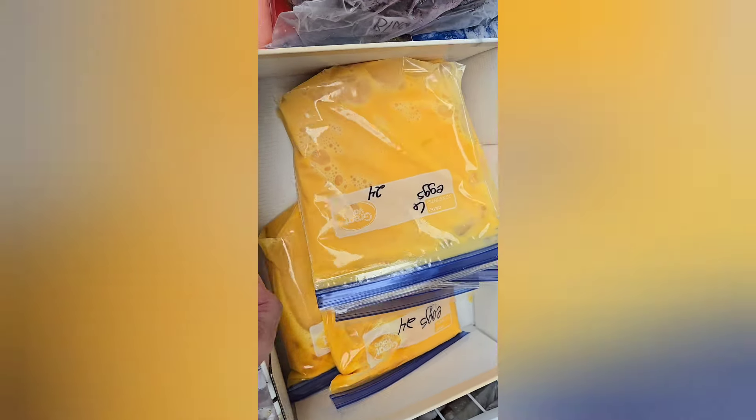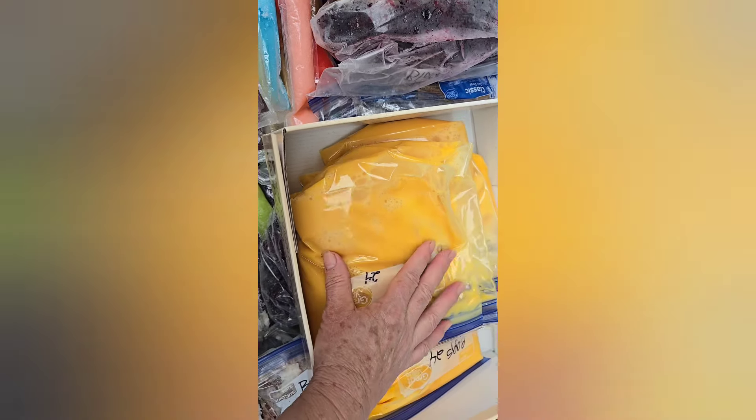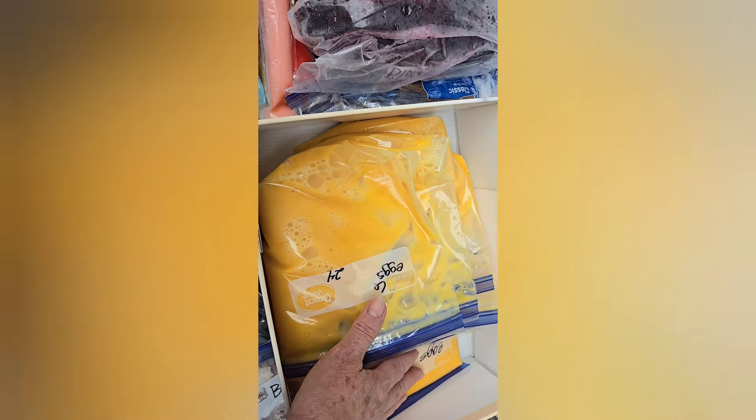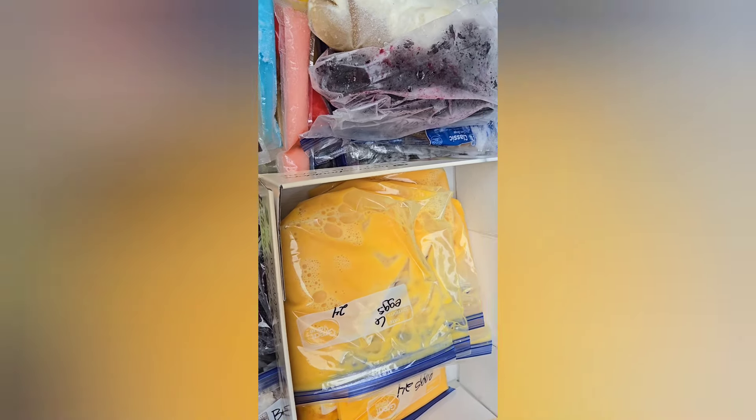I'm going to put the eggs in here in this box so that when I close it they'll all be frozen flat. Then when I open it back up, they'll be frozen and I can put them in the freezer as needed.